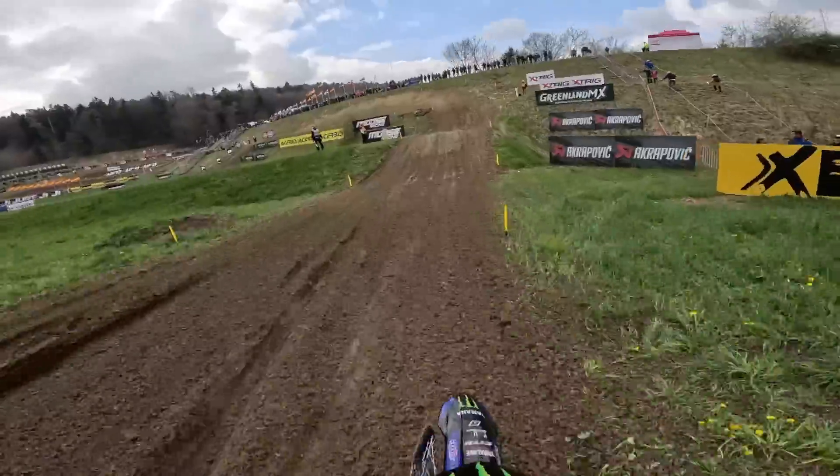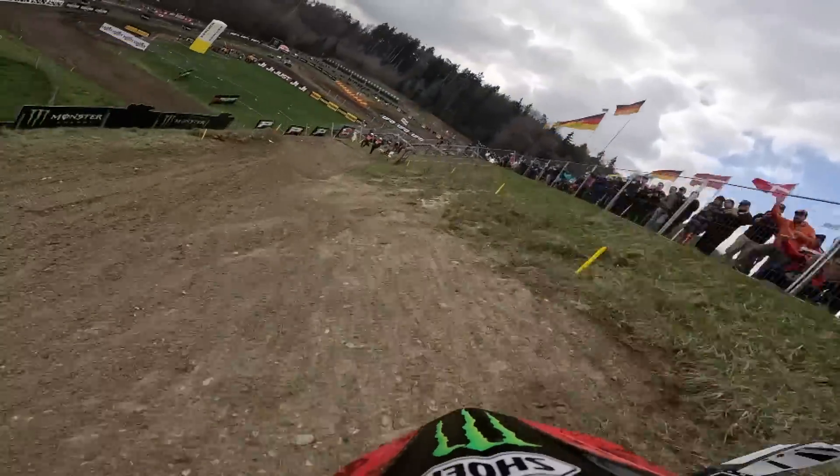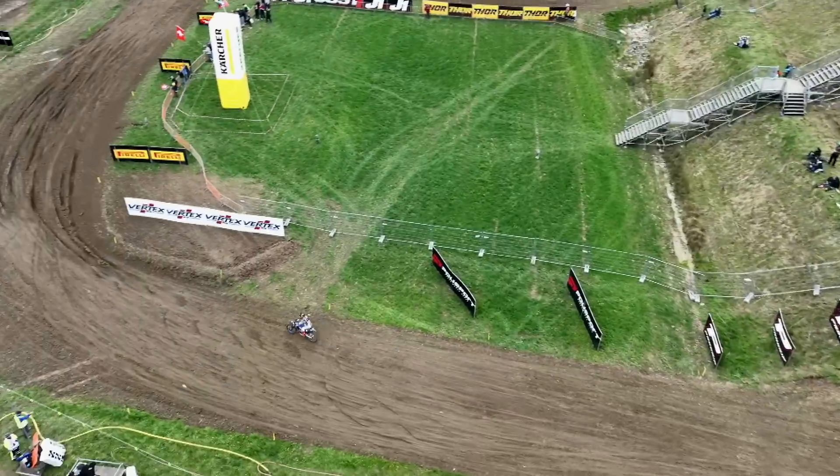We go left, we go right, and jump onto this plateau. Look how much of this bank the riders are using as they sweep down — a perfect line before dropping back off onto the infield section.